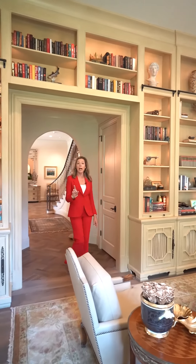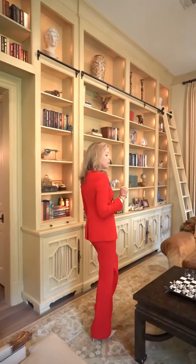This first floor library's custom backlit bookshelves and cabinetry are perfect for displaying your favorite books and finest collections.